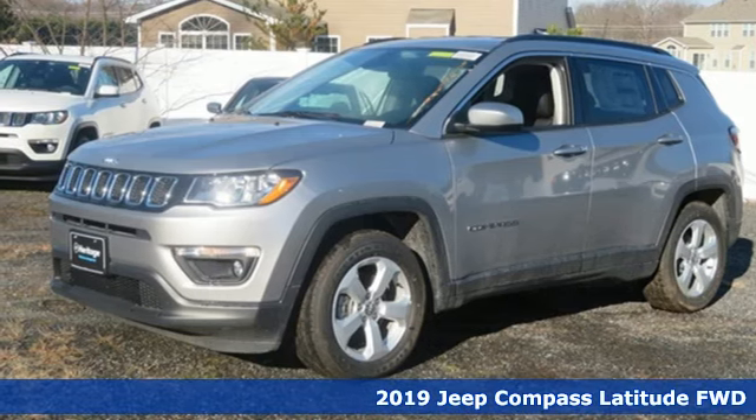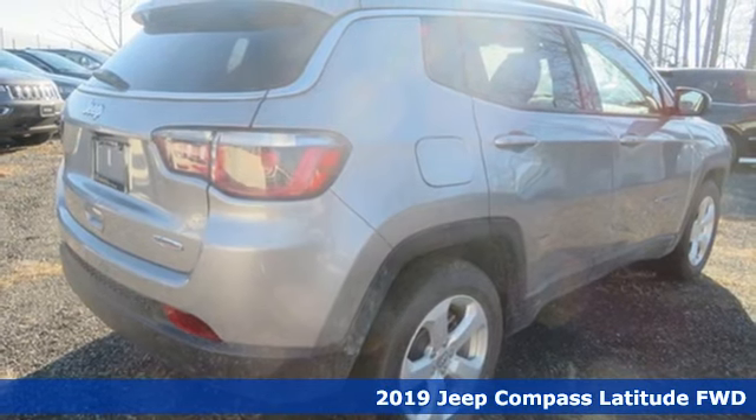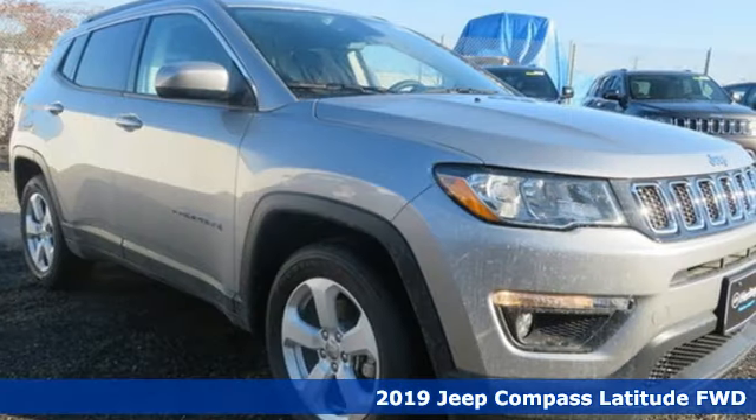It's a new 2019 Jeep Compass. Journey anywhere in a Jeep. And with features like these, every drive's a pleasure.